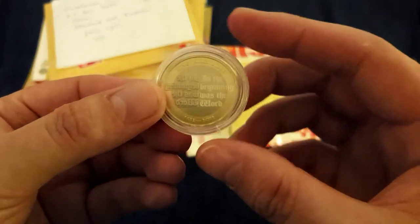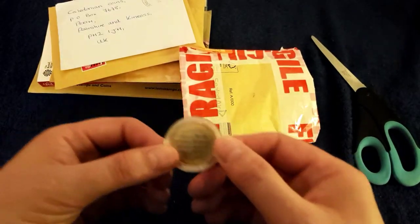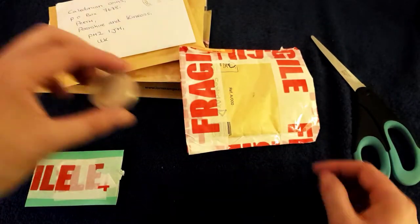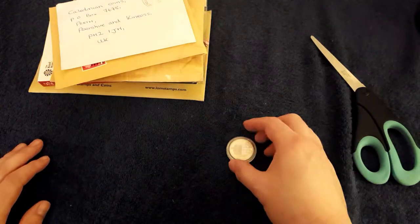It's going really cheap online so I thought, why not? I'd be foolish not to. I've seen them going for a lot more than what they were, but I'm quite happy with that. It's not silver, sadly, but still a good coin.